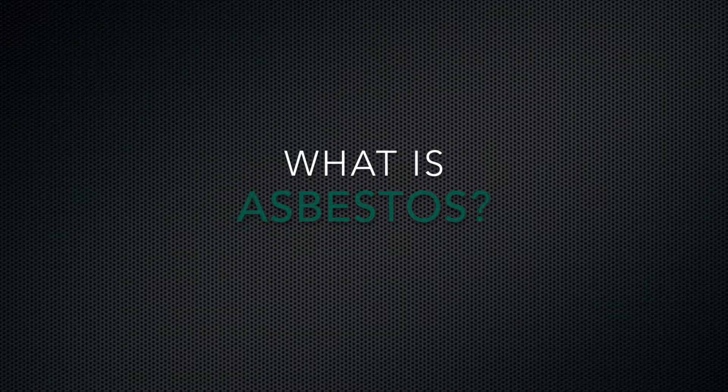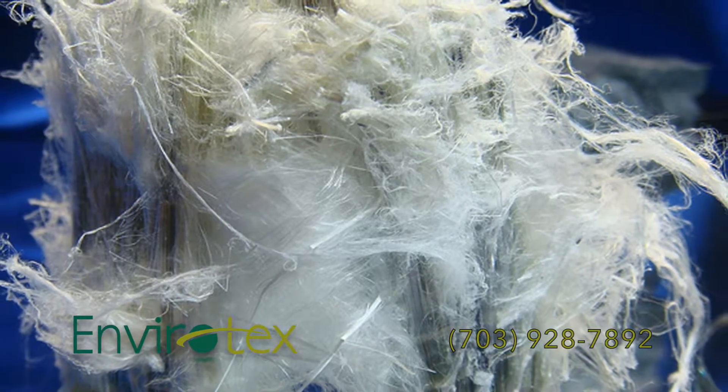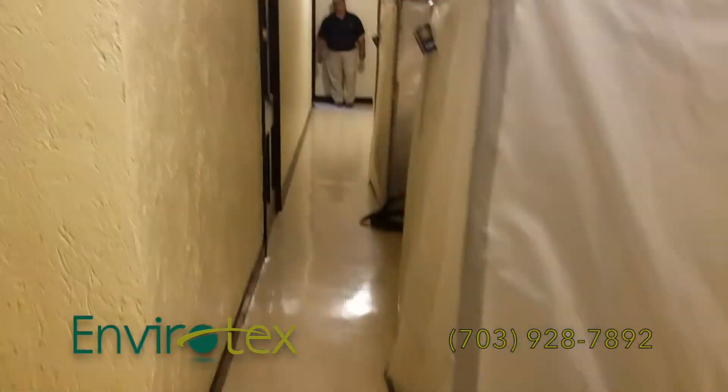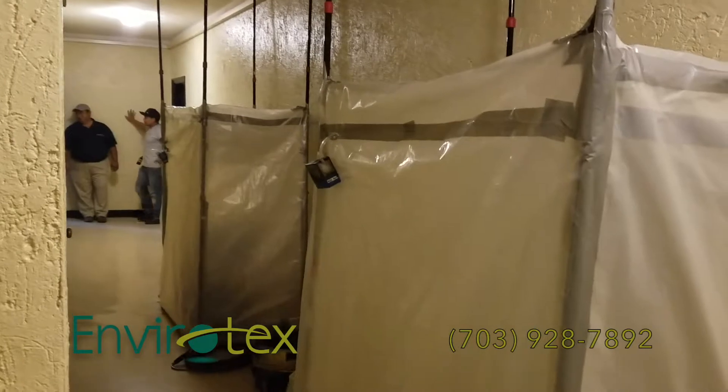What is asbestos? Asbestos is a natural mineral fiber in construction materials manufactured between 1940 and 1978. It is in fabrics and fire-retardant clothing, floor tile, drywall mud, window caulking, and electrical component insulation.